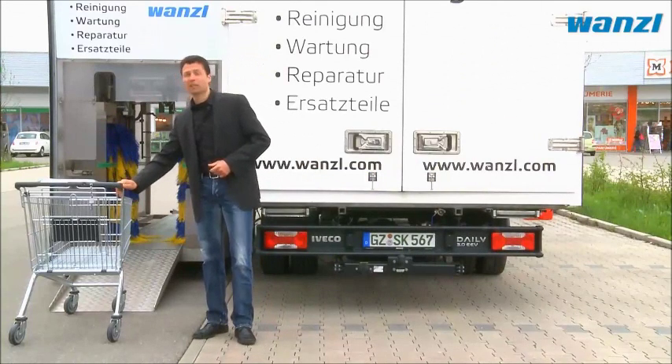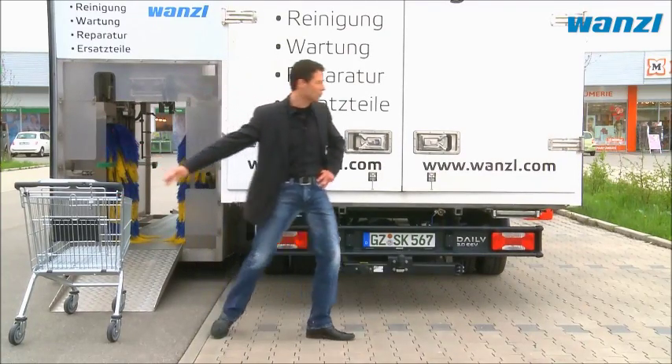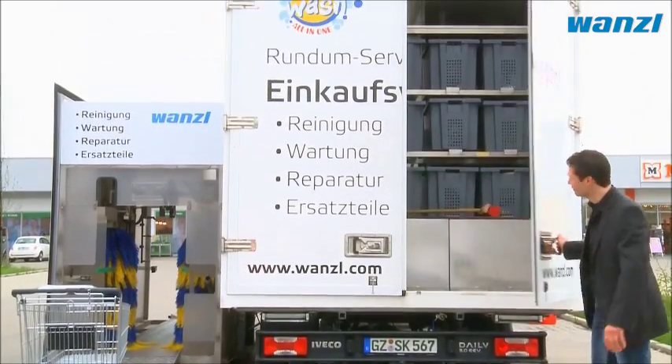Because functioning shopping trolleys increase turnover and ensure customer satisfaction, the Trolley Star service also includes maintenance and repairs.